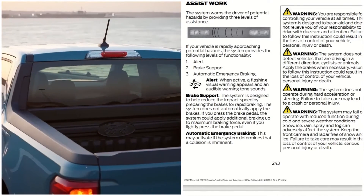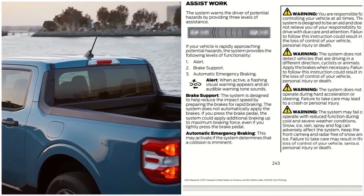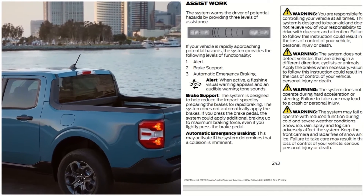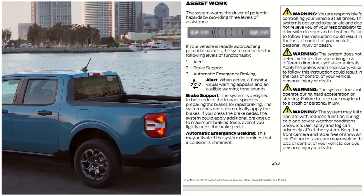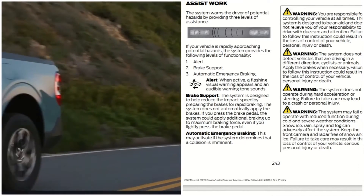The system may fail or operate with reduced functionality during cold and severe weather conditions. Snow, ice, rain, spray, and fog can adversely affect the system. Keep the front camera and radar free of snow and ice.